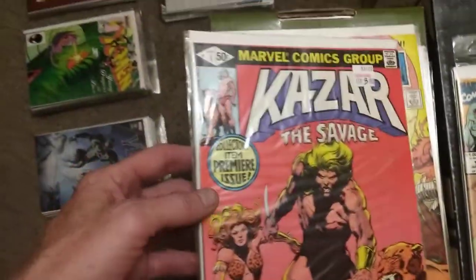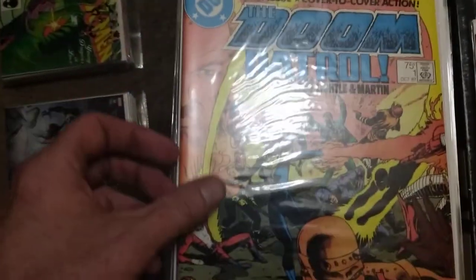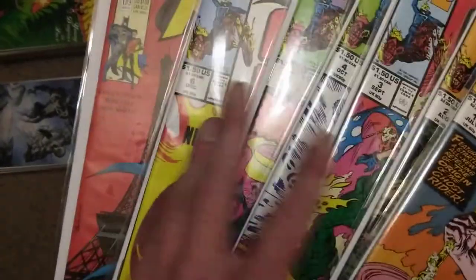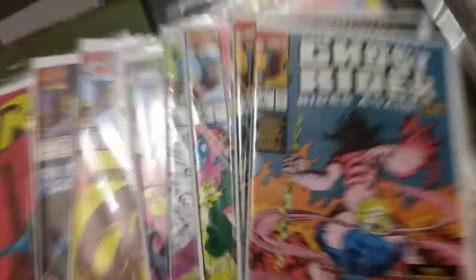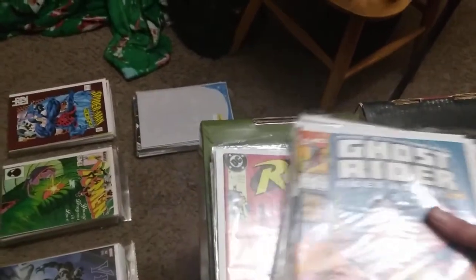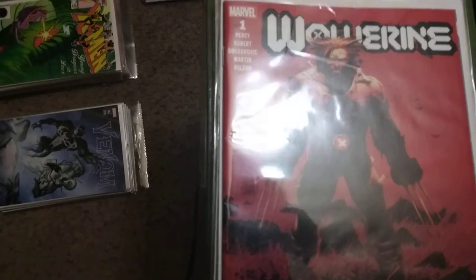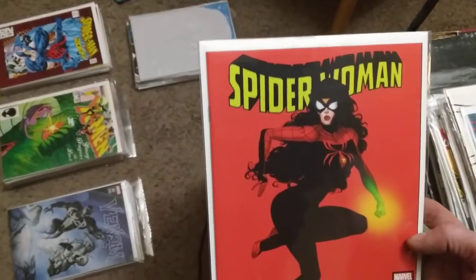Ka-Zar the Savage number one, Doom Patrol number one from 1987 with two copies of that. Ghost Rider Rides Again one through seven. Robin number one of five from 1991, Strawberry Shortcake Star Comics number one, Wolverine number one by Percy, Deadpool number one, another Deadpool number one, Spider-Woman Omega, Spider-Woman Alpha, and Spider-Woman number one variant edition - just a sweet cover.